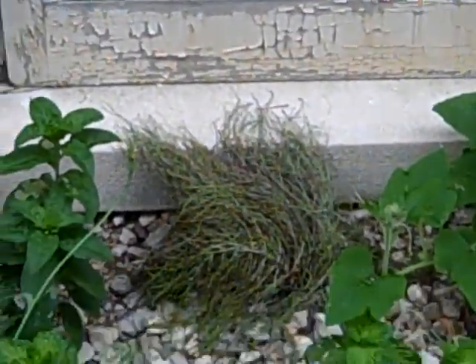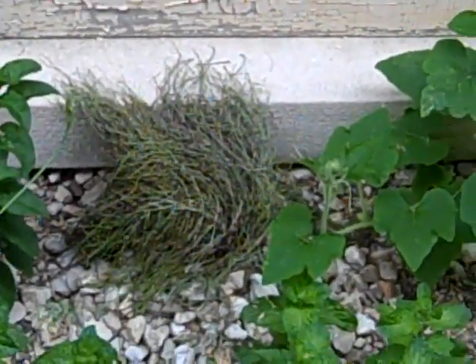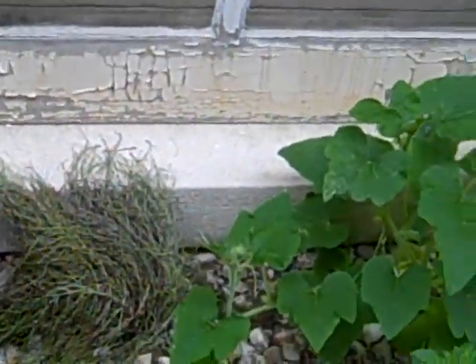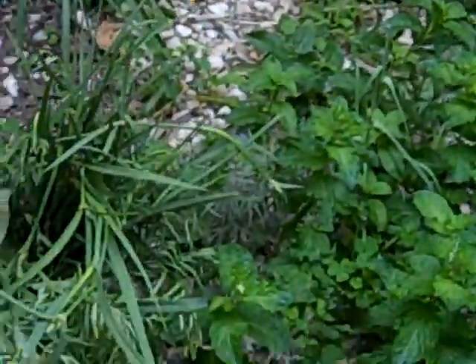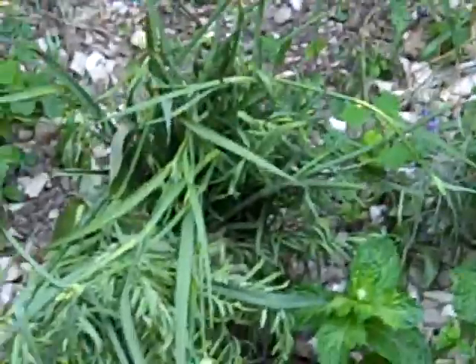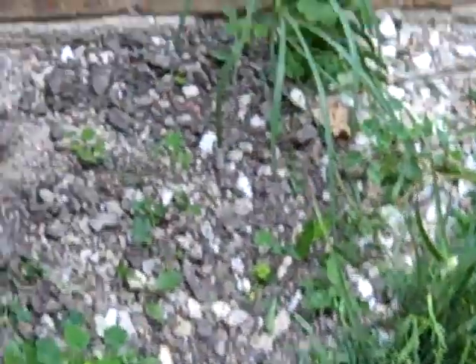This stuff right here is some odd-looking wild grass that I picked up. It looks like it's doing so-so — it may or may not recover. Most of this looks like it's doing reasonably well. This is some of the other stuff that I got and planted here, so it looks like it's doing alright. So far so good.